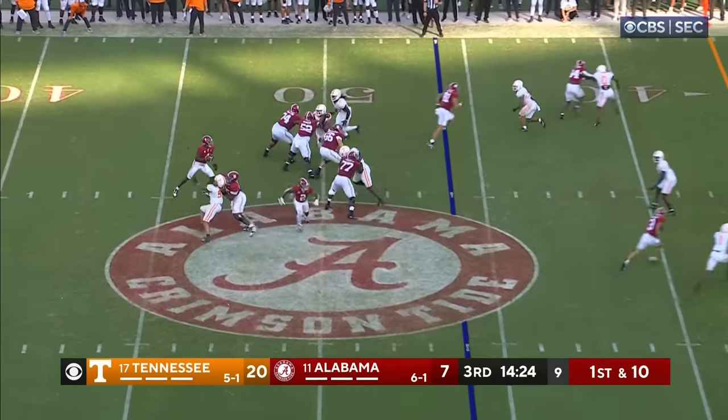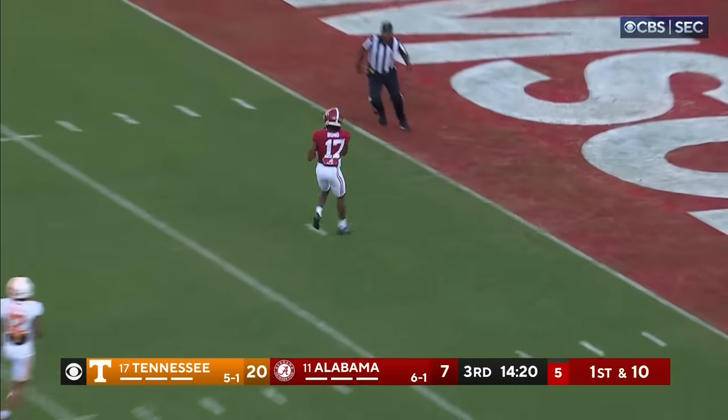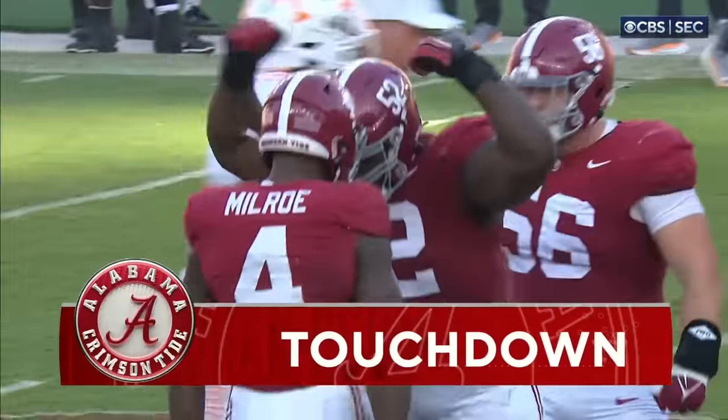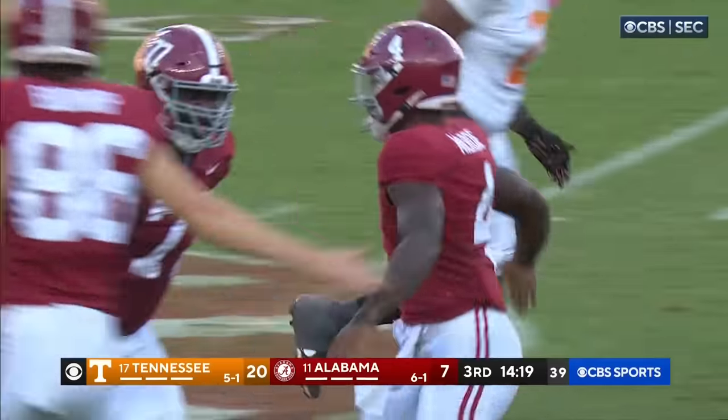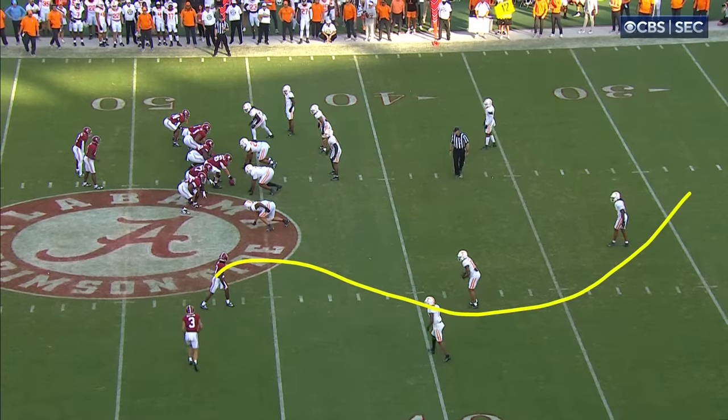Jermaine Burton in motion toward the ball. Milrow going to go deep — lays it out there, and he's got Bond. Isaiah Bond — Touchdown!